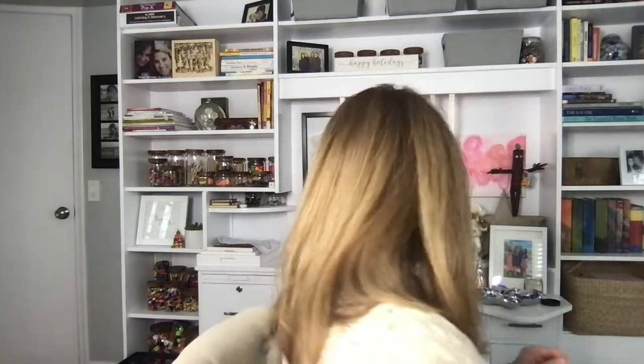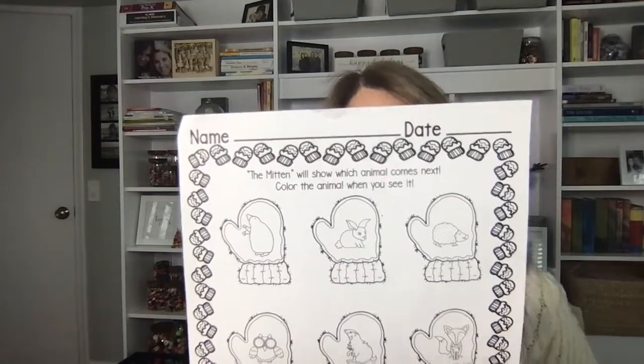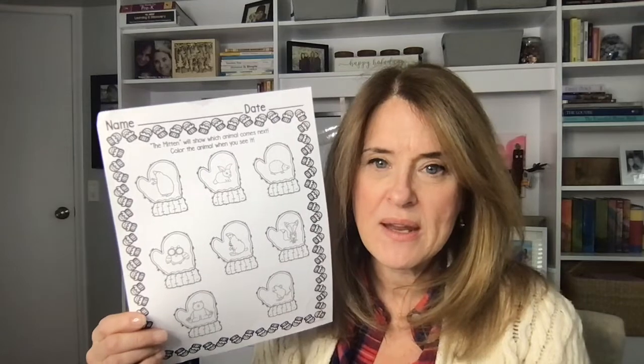And there's one last thing to show you. In Jan Brett's book, she always has on the side a little preview of what's to come, and this activity says 'The mitten will show which animal comes next — color the animals when you see it.' So you could do this in a whole group, circle time, or small group — they've got to really look at the book to find the animal and then color that animal or mark it with an X, daubers, anything you want. That's also included in my mitten story stretchers and I'll leave the link to that too.